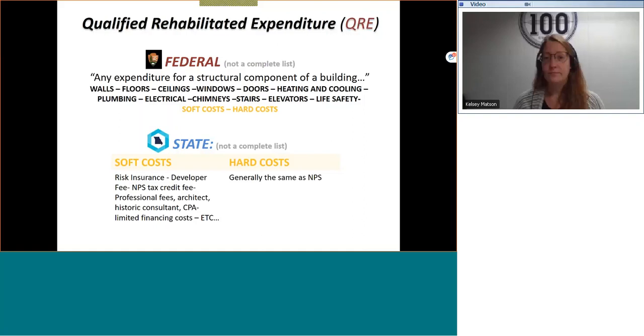Both soft and hard costs are included. A soft cost would be something like having your architectural fees covered within the qualified rehab expenditure.